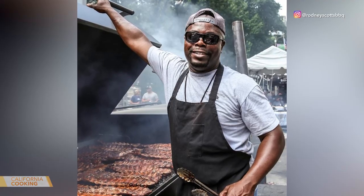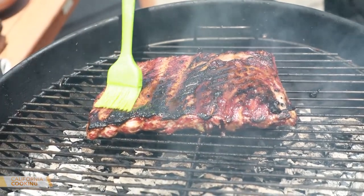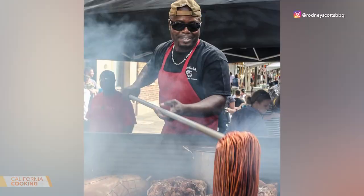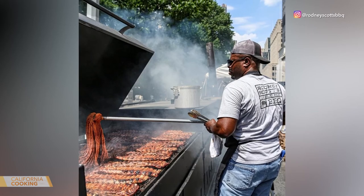Rodney, how you doing? I am great. How are you? I'm doing well, thank you. I hear when it comes to barbecue, you're the king. Yeah, I do all right. The real Q Masters take it super seriously — it's like religion, right? Yes, it is very serious with us Q Masters, or pitmasters, or barbecue fanatics, whatever you want to call us. We are very serious about our barbecue.